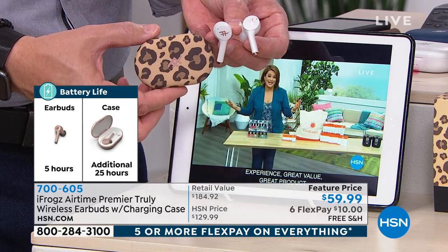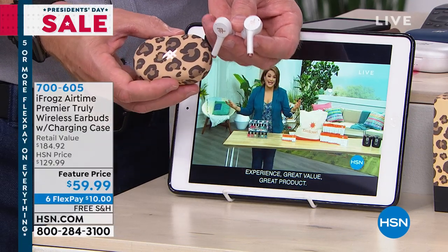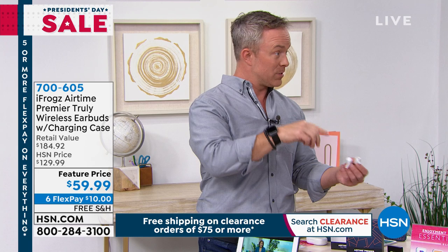Pat has a question: do they read messages to you? They don't read your text messages, but they operate a little differently with every operating system — Apple and Android. If you're wearing it, you'll hear the chime, like your text message chime, in your ear. You can talk to Siri and Cortana, so if you have a voice assistant on your phone, it'll work that way.